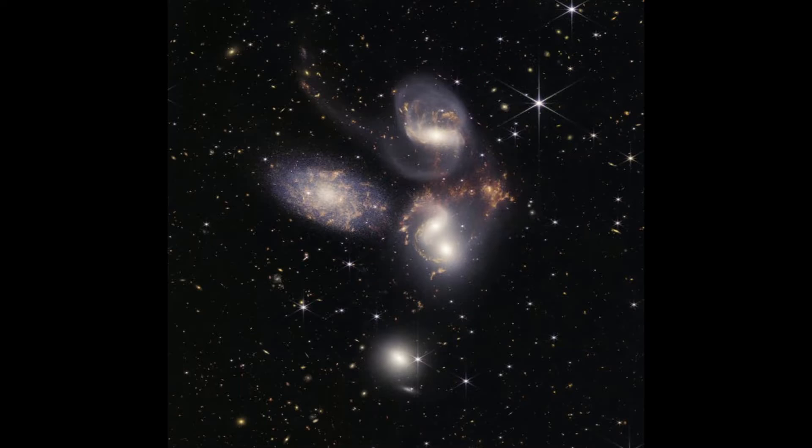This is a collection of five galaxies located about 290 million light years away in the constellation of Pegasus. The image is basically predicting what is going to happen with the Milky Way and the Andromeda galaxy. The data tells us more about how galaxies evolve and at which rate the supermassive black holes grow.